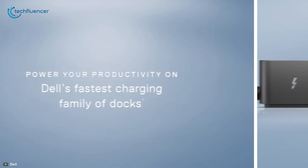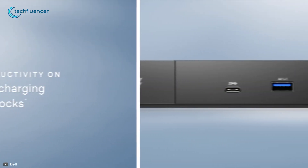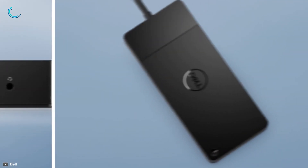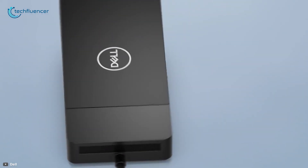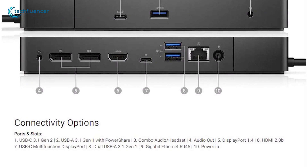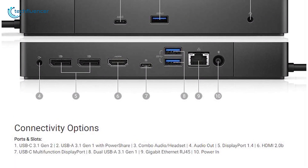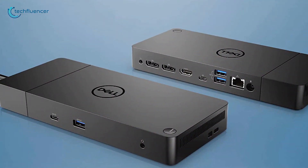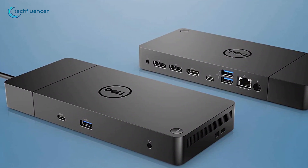At number three, we have the Dell WD-19, the world's most powerful and first modular USB-C dock that is built to enhance your workflow. It packs a total of 10 different ports including three USB-A, combo audio headset, Gigabit port, and many more to offer effortless connectivity on your workstation.